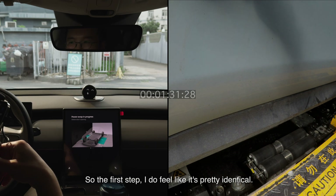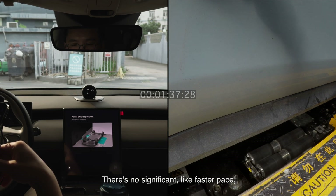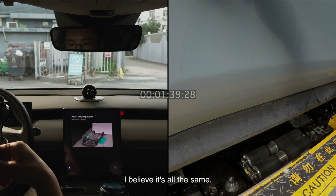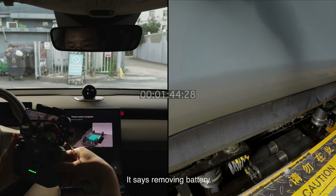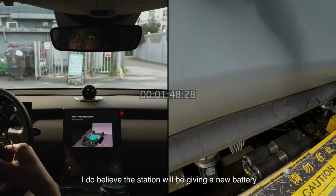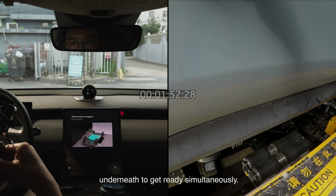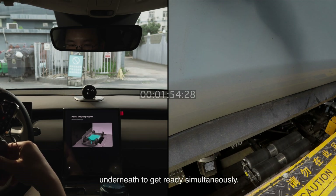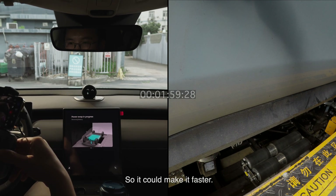The first step feels pretty identical to before — no significantly faster pace, all the same so far. It now says 'removing battery.' While the battery is being removed, I believe the station is already assigning a new battery underneath to get ready simultaneously. That's the key difference with the second generation — it could make the overall process faster.